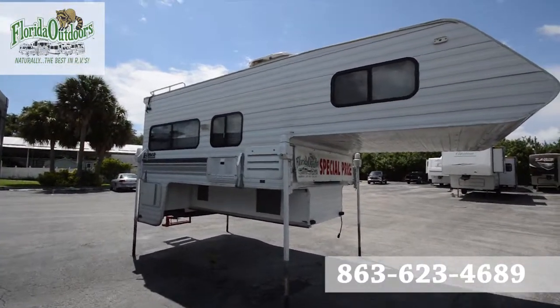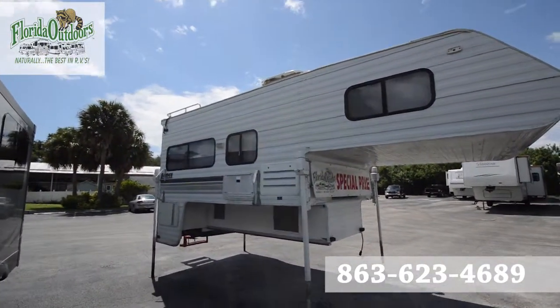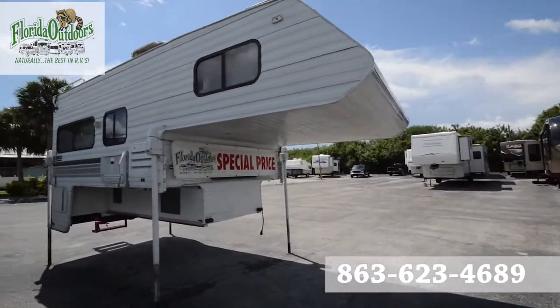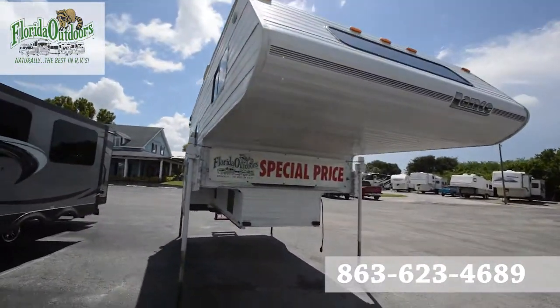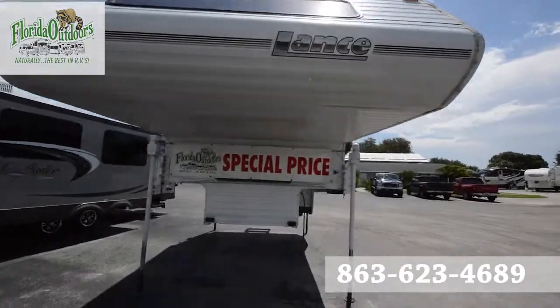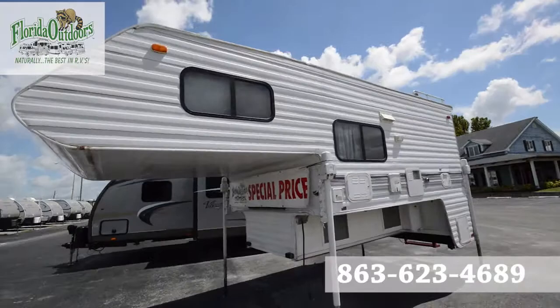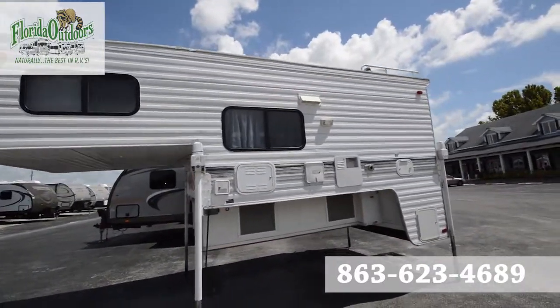Hey guys, Brandon here from Florida Outdoors RV Country with this truck camper by Lance. It's in very good condition with special pricing on it here. This isn't something we get in very often, so it will probably go pretty quickly.